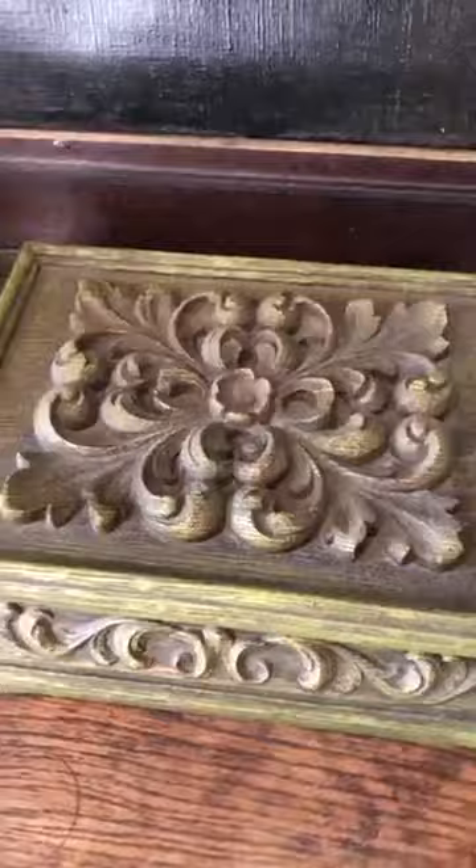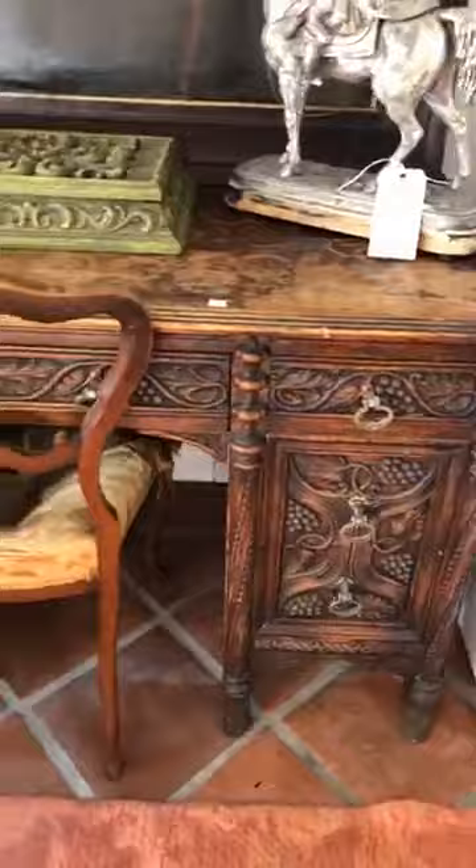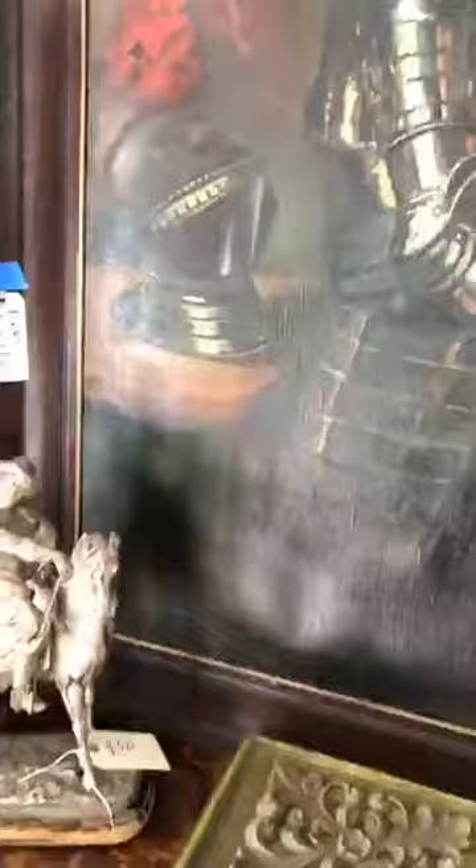We've got these two spelter soldiers, Renaissance era, at $300 each. There's a charming 1970s Renaissance Revival jewelry box for $20. And this partner's desk — it has great engraving on both sides but definitely needs refinishing. It's $1,500. It's English Renaissance Revival, meaning it was made in the 1800s, not the 15 or 1600s.